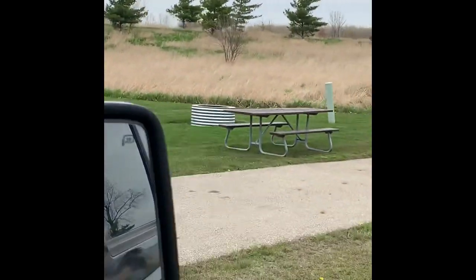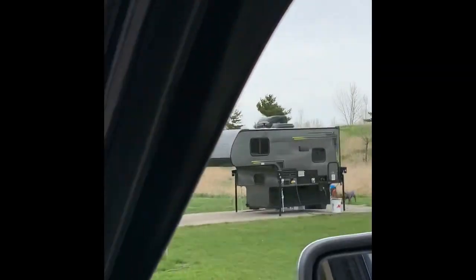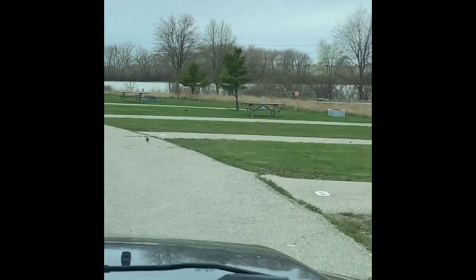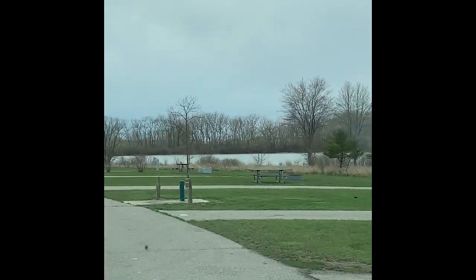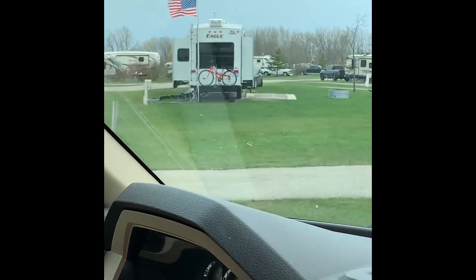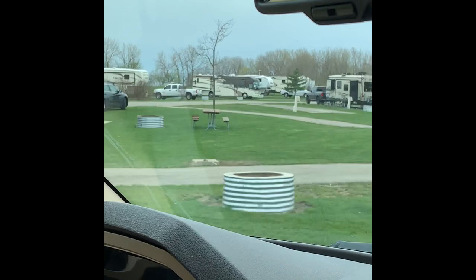So we're continuing around — outer sites 7, 8, 6, 5, 4, 3, 2, 1 on my right here. Your inner sites — 18, 19, and 20 — again full hookups.